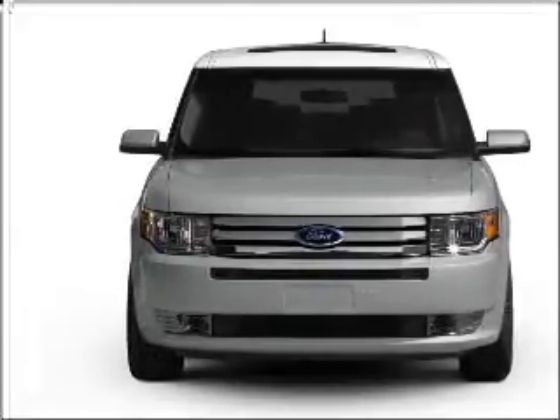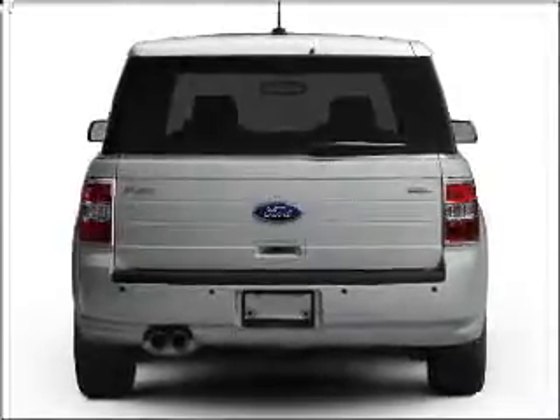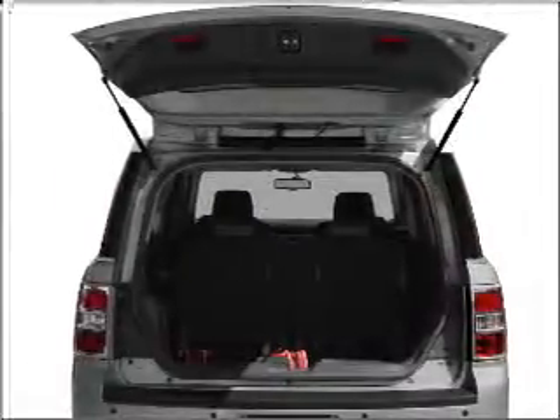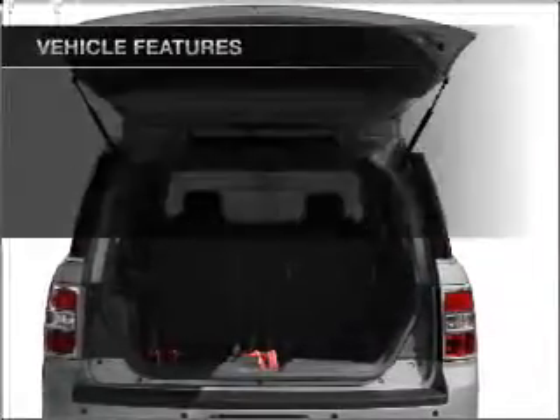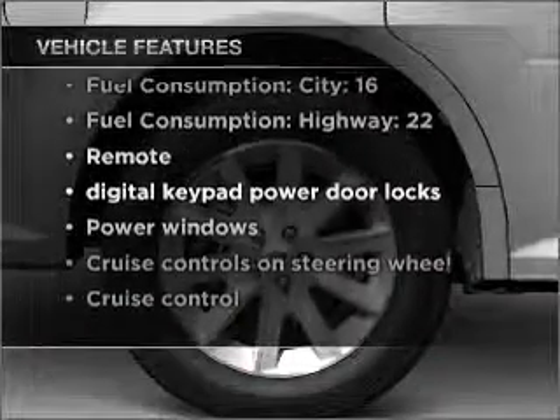Stand out from the crowd with premium wheels. Treat yourself to the splendor of a premium sound system. Brake safely with the anti-lock braking system. Heated seats come for you on cold winter days. And with these notable features, you won't want to miss out on the opportunity to own this amazing vehicle.